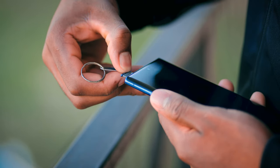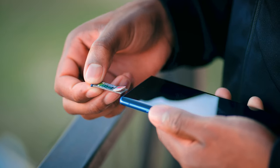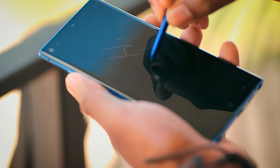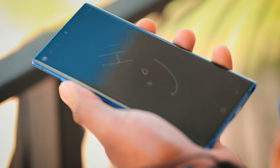A few features I treasure on this device are expandable storage, the large beautiful display, its long-lasting battery, the S Pen and its features, and other amazing Android features we know and love such as multi-window and reverse wireless charging.